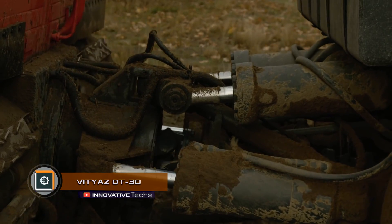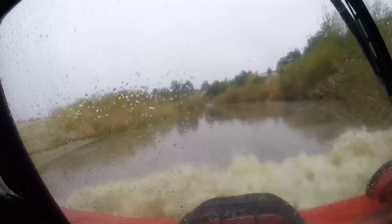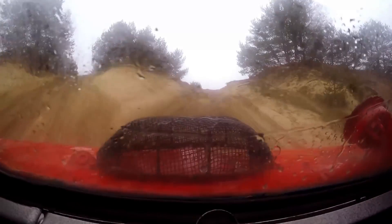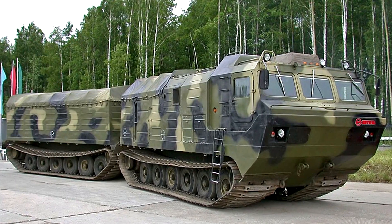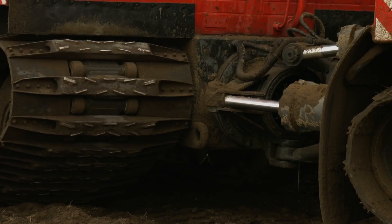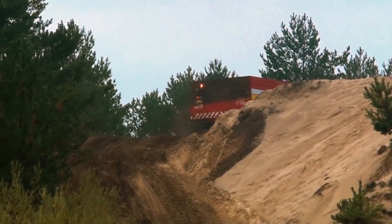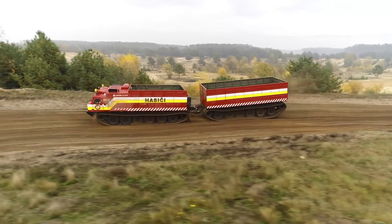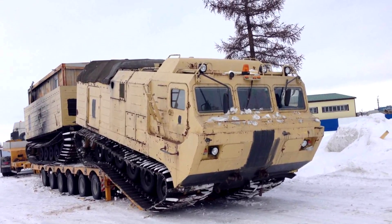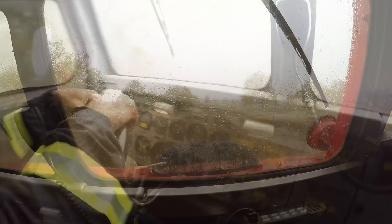Vityaz DT-30 is designed for joint operation in difficult terrain and in harsh climate conditions. Its uniqueness allows you to overcome those areas where other transport will be of little use — fords, off-road, mud, and rocky surfaces. In addition, this model of the all-terrain vehicle can withstand temperature changes from 104 to negative 58 degrees Fahrenheit. It should be noted that the DT-30 is a two-piece caterpillar all-terrain vehicle, which allows you to not only traverse hard-to-reach terrain, but also acts as a powerful tractor and a high-speed vehicle.